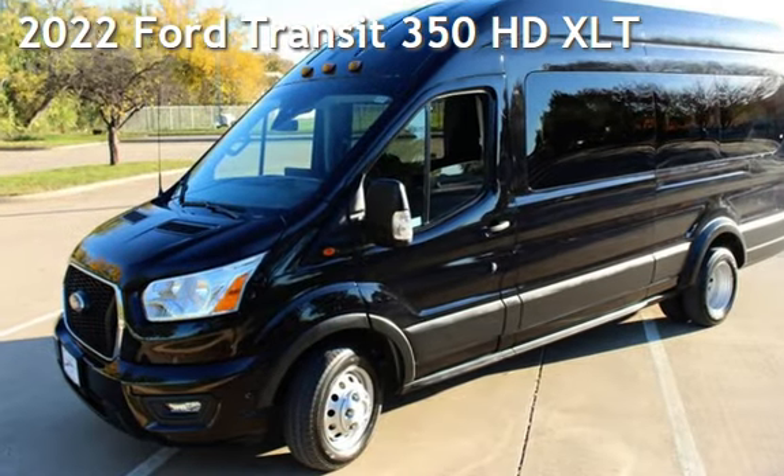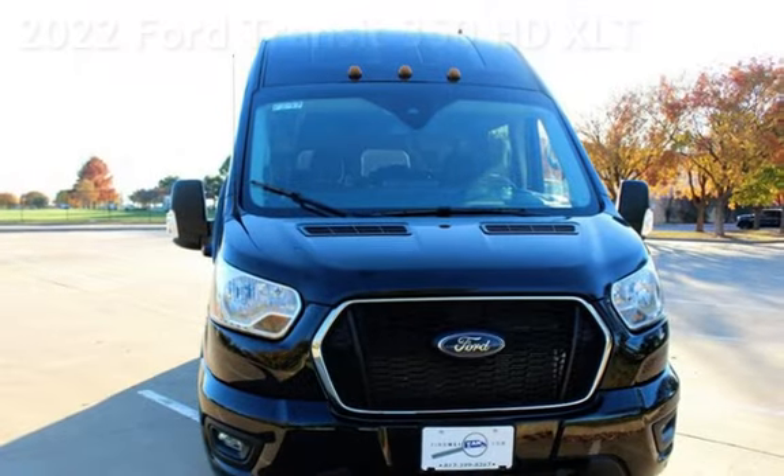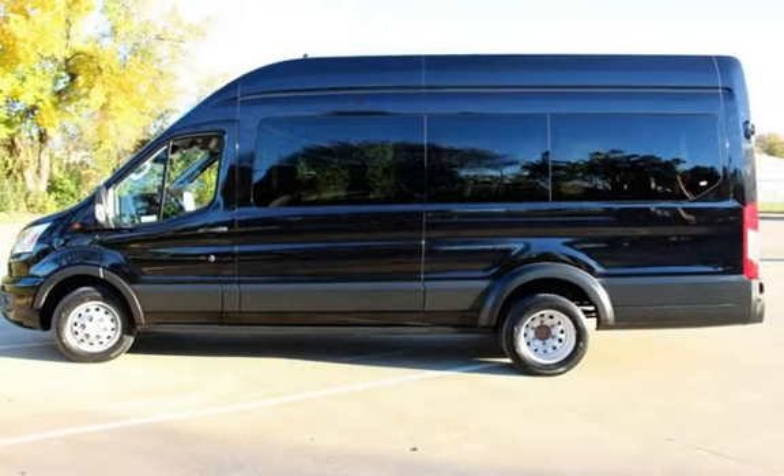Presenting a pre-owned 2022 Ford. This three-door full-size has a six-cylinder, 3.5-liter V6 engine, with rear-wheel drive, and an automatic transmission.